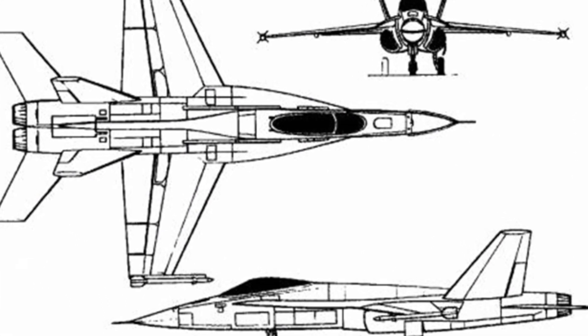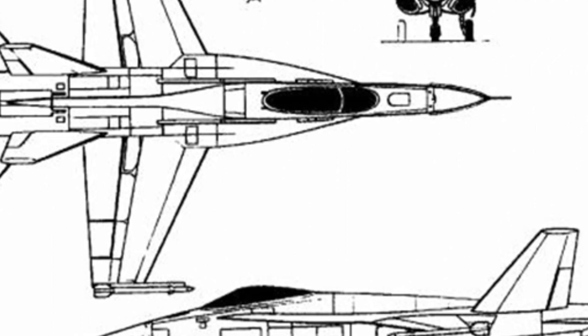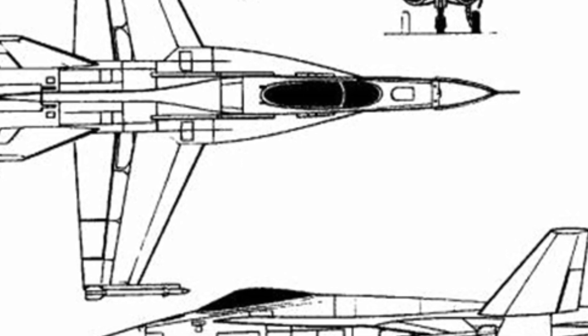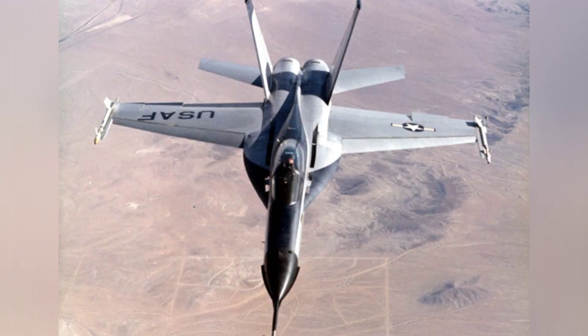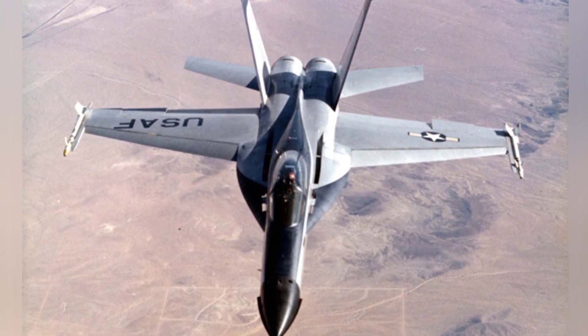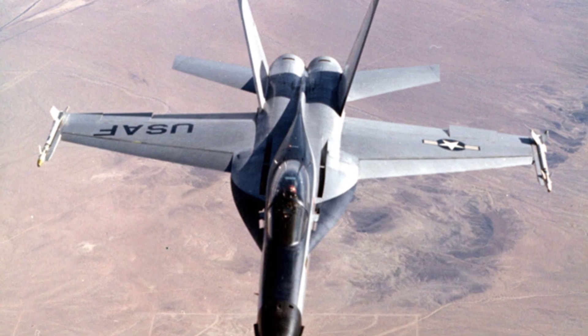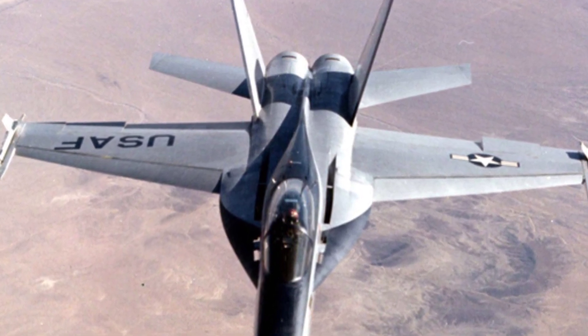The YF-17 fighter aircraft received the nickname Cobra because of the shape of its leading-edge slats. The prototype made its first flight in June 1974 and demonstrated astonishing maneuverability and agility. Although the design maximum speed was 1.95 Mach, the aircraft flew supersonic without afterburners on June 11, which was considered the first aircraft in American aviation history to achieve supersonic flight without afterburners.